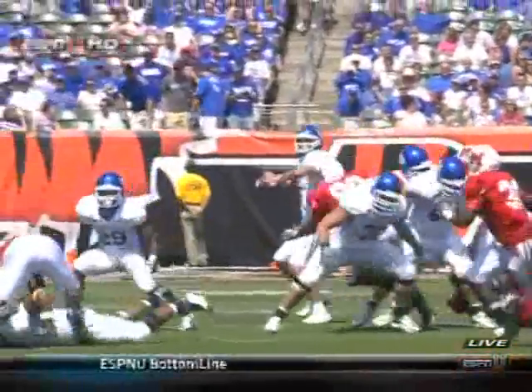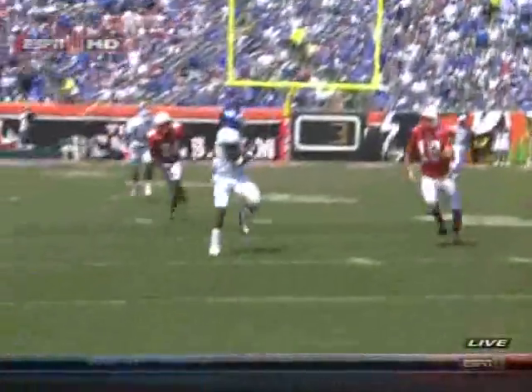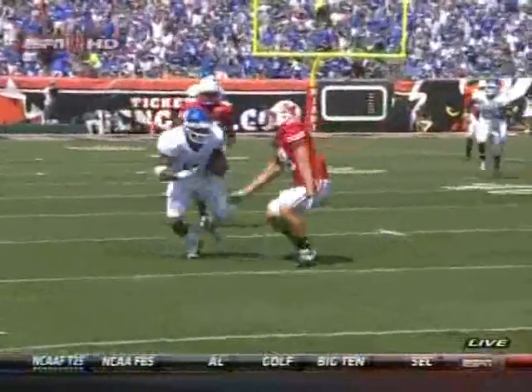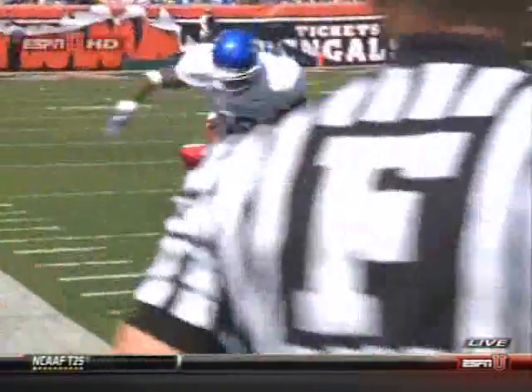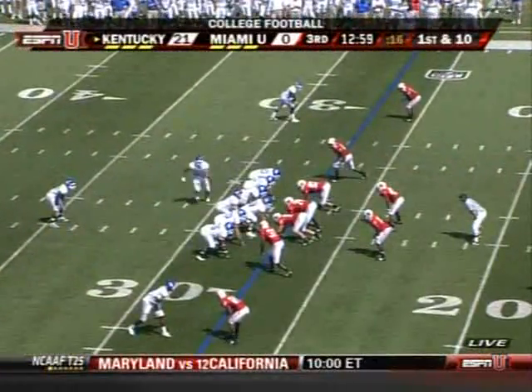Kokel's on the wrong end of this one right here. Third and one, they take a shot down the field. Hartline puts just enough air on that ball — knew he had Cobb wide open. Kokel too far inside, had no chance of covering Cobb. First down now for the Cats.